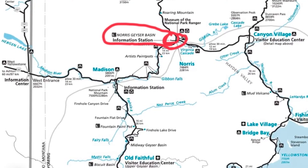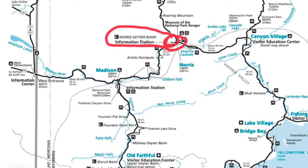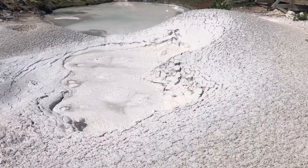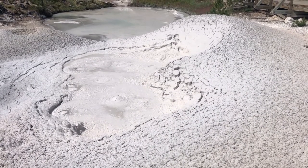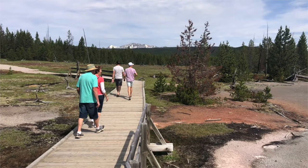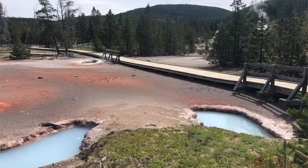The next area is the Artist Paint Pots, part of the Gibbon Geyser Basin — actually quite a large area with a lot of geysers off the beaten path. The main one you'd go to is the Artist Paint Pots, which is just a little trail about a mile long where you'll see different colorful paint pots, some murky looking.